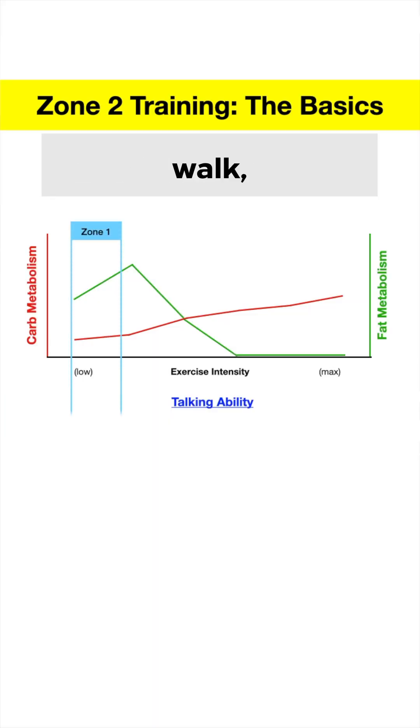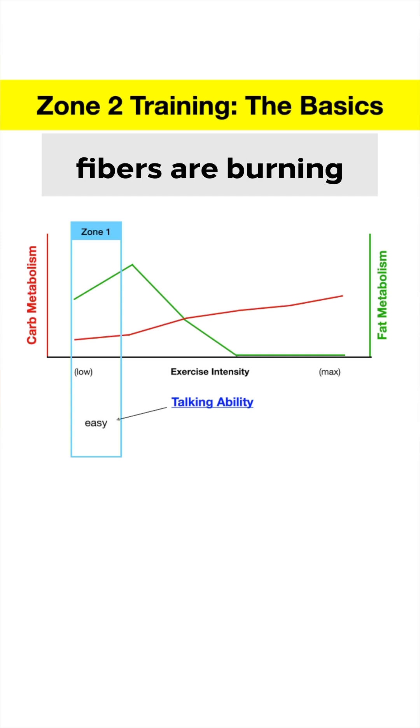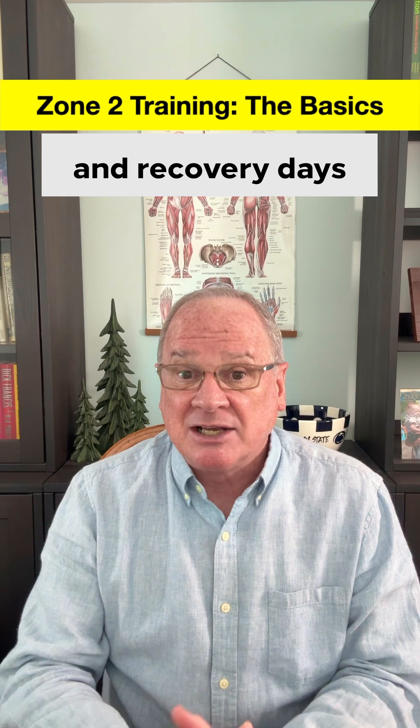Zone 1 is like an easy walk where the mitochondria and your slow twitch fibers are burning mostly fat, but not very much. You can easily carry on a conversation in Zone 1, and it's a good zone for people starting an exercise program and recovery days for athletes.